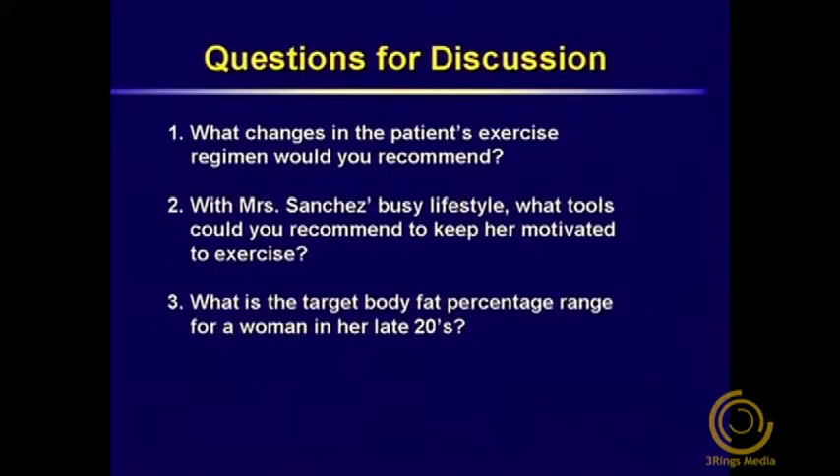Please discuss the following questions within your group. What changes in the patient's exercise regimen would you recommend? With Mrs. Sanchez's busy lifestyle, what tools could you recommend to keep her motivated to exercise? What is the target body fat percentage range for a woman in her late 20s?